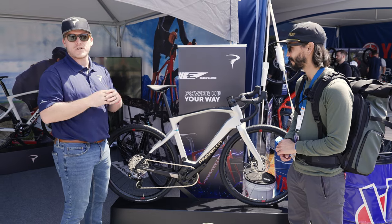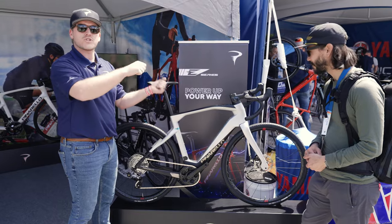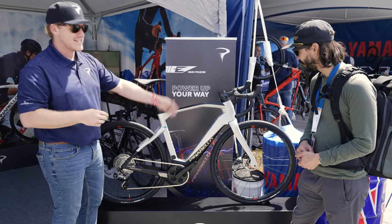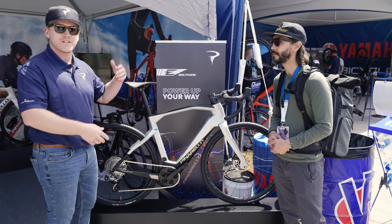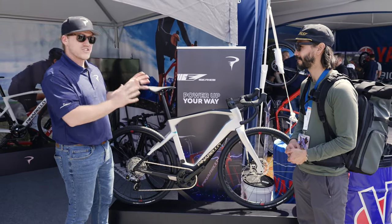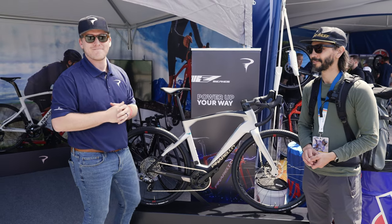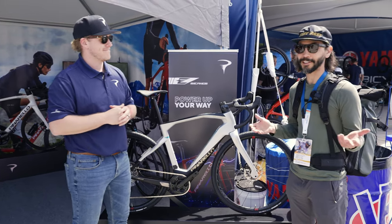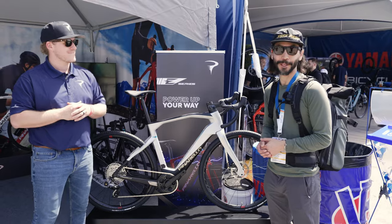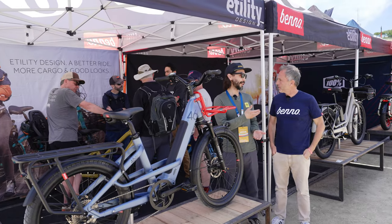On the gravel version it still uses a lot of Pinarello technology — what we call an Onda fork, which fights centrifugal force when descending, as well as an asymmetric frame where the right-hand side is different from the left. Around summer we should start to see these bikes show up in dealers so you can check out your local bike shop.